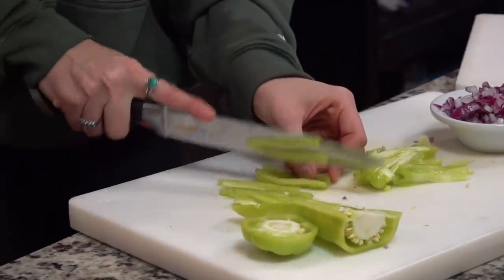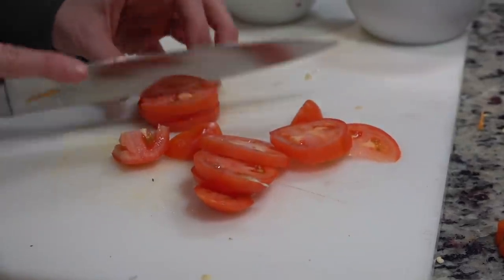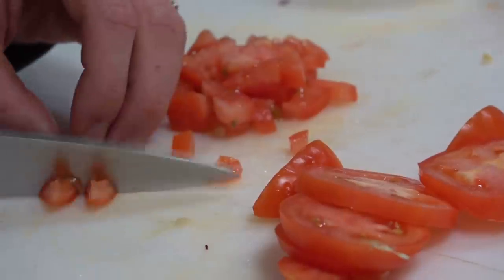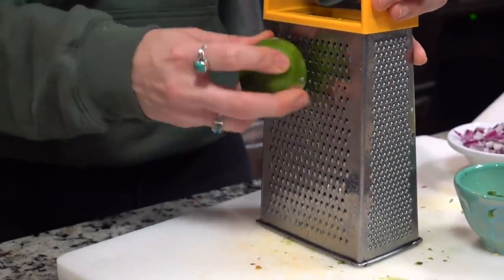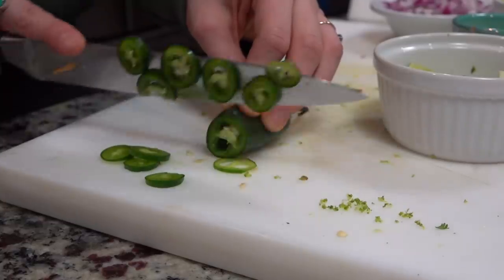After I cut the onion, I cut up the pepper included in the kit and then diced up the tomatoes. I also chopped up the cilantro — cilantro is hands down one of my favorite herbs. Then I zested the lime they included in the kit because I'm making a lime crema for the tacos.